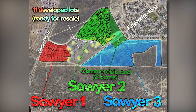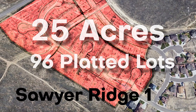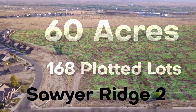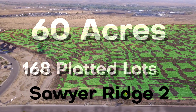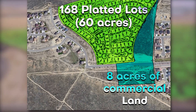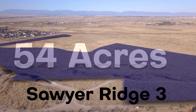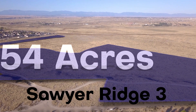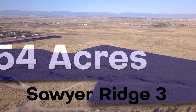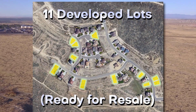This project is being offered in four distinct groupings. Sawyer Ridge 1, with 96 platted lots on 25 acres. Sawyer Ridge 2, 168 platted lots on 60 acres with 8 acres of commercial land. Sawyer Ridge 3, unplatted land with a total of 54 acres — a premier parcel with great westerly views of the mountains. And a package of 11 developed lots, ready for immediate resale.